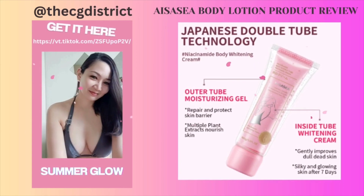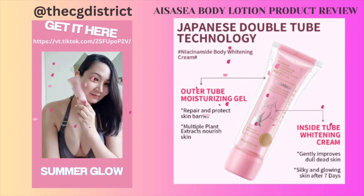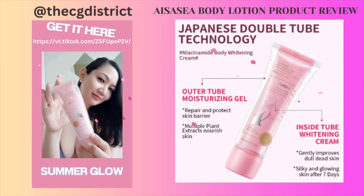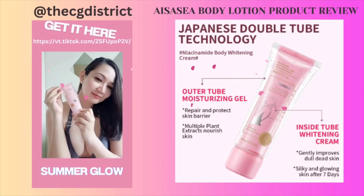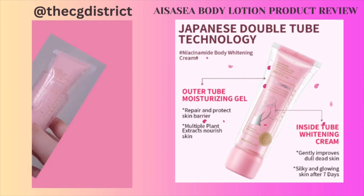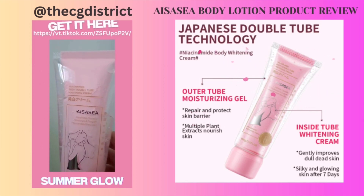Hey guys, it's summertime once again — another product recommendation and review! This time we'll talk about this amazing body lotion by Isa C, so let's dive right in. It's a body lotion recommended by a hundred thousand beauty and fashion influencers.